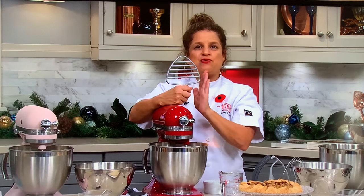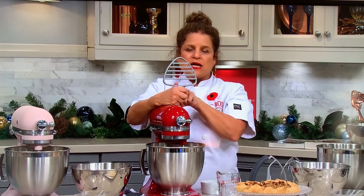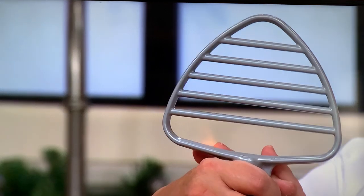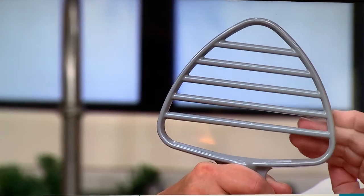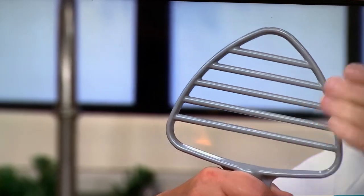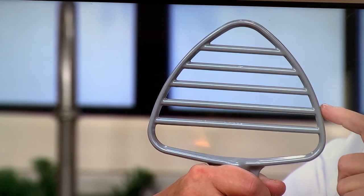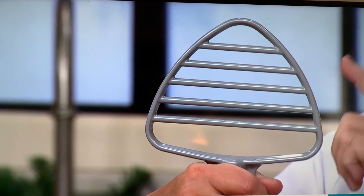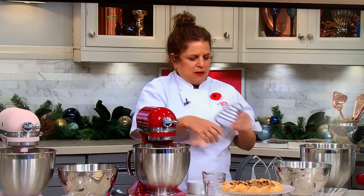In the machine right now I have the brand new pastry beater attachment. This is the first time we've ever featured it. We call it the pastry beater because it's a coated metal, so it's not going to melt the butter as it combines the butter into the flour — it incorporates all those ingredients really well. But it's not just for pastry. You can also use it for making mashed potatoes, potato salad, guacamole, dips, all kinds of things. Play with it and see what you can do with it.